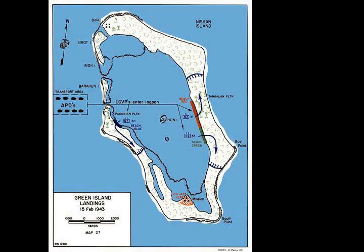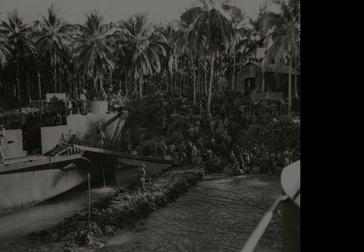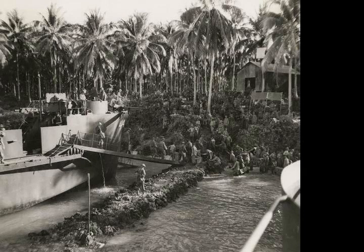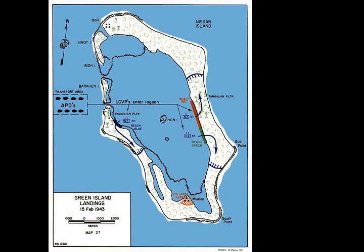On 16 February, the New Zealand infantrymen began to push inland across the island. The 30th Infantry Battalion cleared the eastern side around the Poconian Plantation, while the 37th cleared the northern area from Tangalan Plantation, and the 35th pushed south. Each infantry battalion was supported by a troop of Valentine tanks, which provided close support and helped clear tracks through the jungle. A series of minor patrol actions took place in the 30th Battalion's area, while a group of around 70 Japanese was encountered near a Catholic mission at the southern end of the island near Taniran, caught between patrols from the 30th and 35th Battalions.